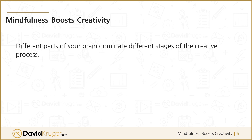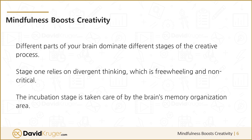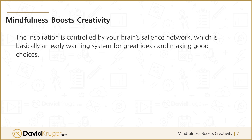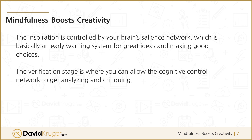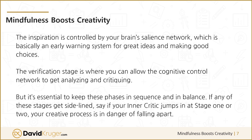Different parts of your brain dominate different stages of the creative process. Stage 1 relies on divergent thinking, which is freewheeling and non-critical. The Incubation stage is taken care of by the brain's memory organization area. Inspiration is controlled by your brain's salience network, which is basically an early warning system for great ideas and making good choices. The Verification stage is where you can allow the cognitive control network to get analyzing and critiquing. But it's essential to keep these phases in sequence and in balance. If any of these stages get sidelined — say if your inner critic jumps in at stage 1 or 2 — your creative process is in danger of falling apart.